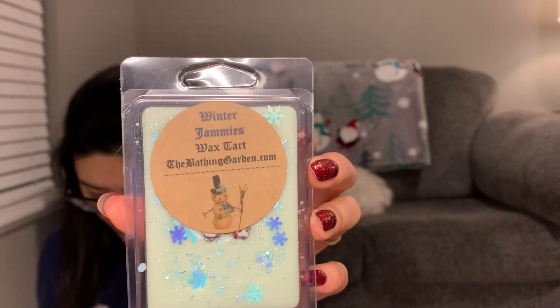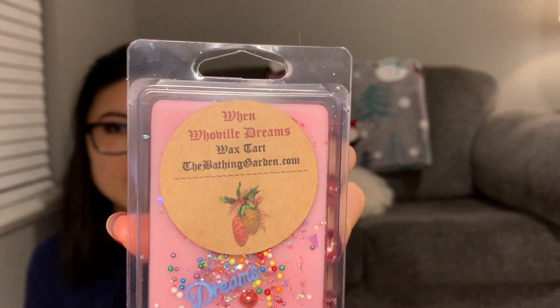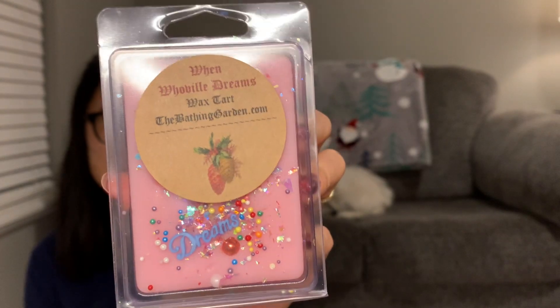We're kind of wrapping up my clams. Before Winter Jammies, let me do When Whoville Dreams first to stay in alphabetical order. When Whoville Dreams is 'dreams of sugar plums, candied raspberries, spun sugar, and vanilla fairies.' That sounds so good — if I go back for something, I'd probably get another one of these. That's pretty — if you like a candied fruit scent, you're going to like this one.